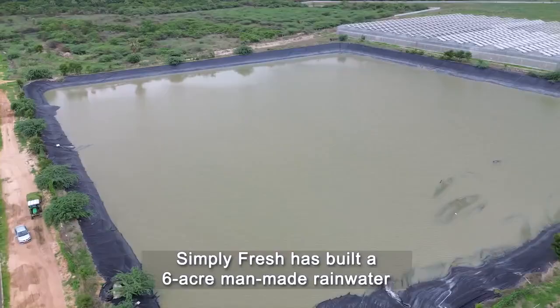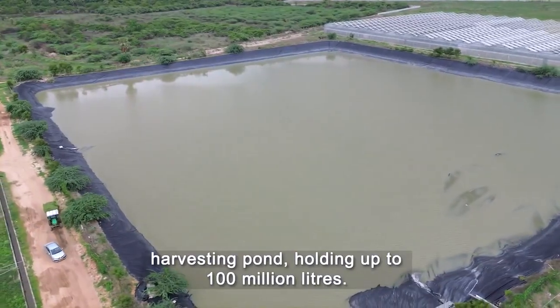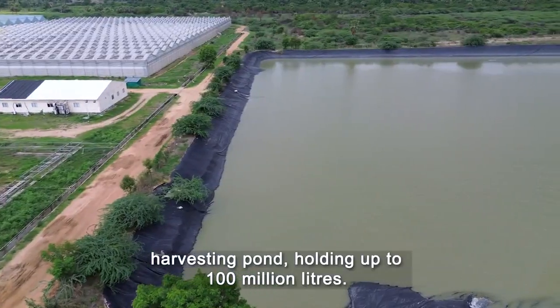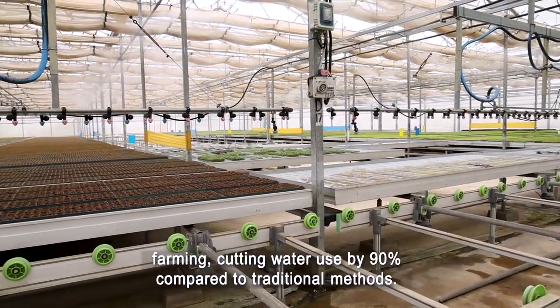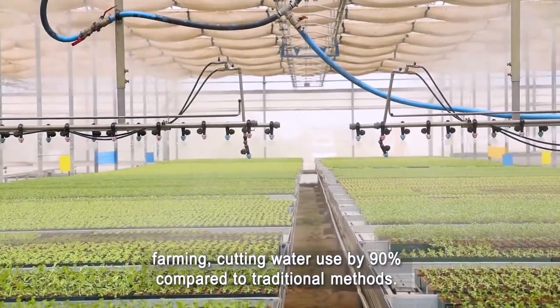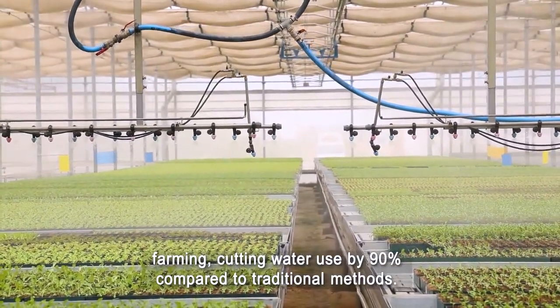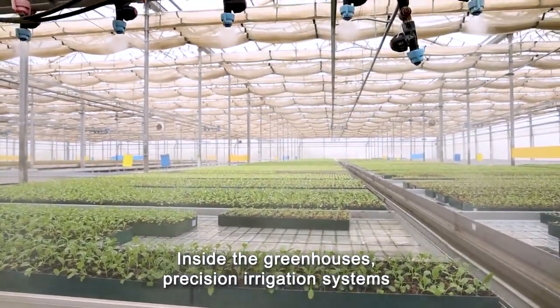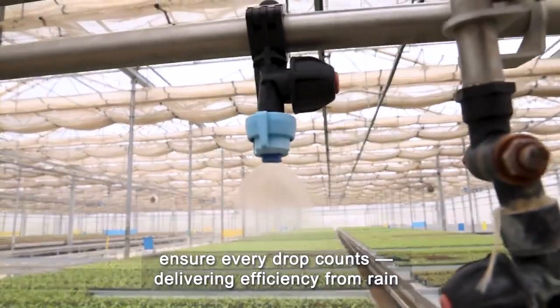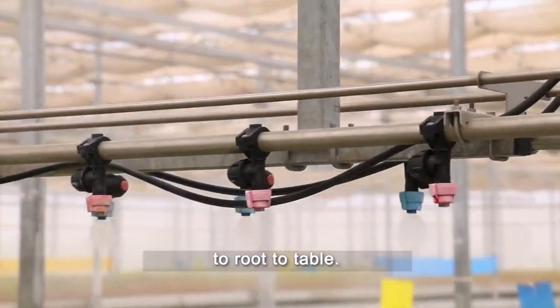Simply Fresh has built a six-acre man-made rainwater harvesting pond holding up to 100 million litres. This eco-engineering feat powers its sustainable farming, cutting water use by 90% compared to traditional methods. Inside the greenhouses, precision irrigation systems ensure every drop counts, delivering efficiency from rain to root to table.